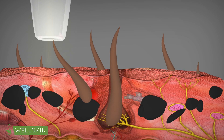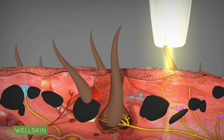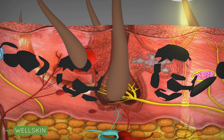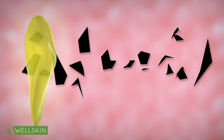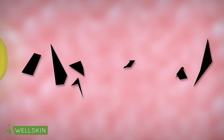The laser is used to emit energy, which breaks down the tattoo ink within the dermis. Over time, the body then naturally filtrates the broken down ink particles using macrophages, which act like scavengers of the body. Macrophages absorb the ink fragments and remove it from the body over the course of 6 to 8 weeks.